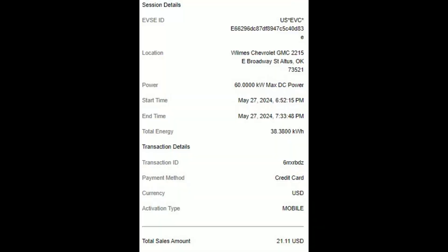Here are the session details for our DC fast charging session. You can see we put in 38.38 kilowatt hours for a cost of $21.11. That's pretty steep to go 100 miles. Let's flip over now to the Level 2 home charging session and I'll show you what it costs to charge at home for the same amount of miles.